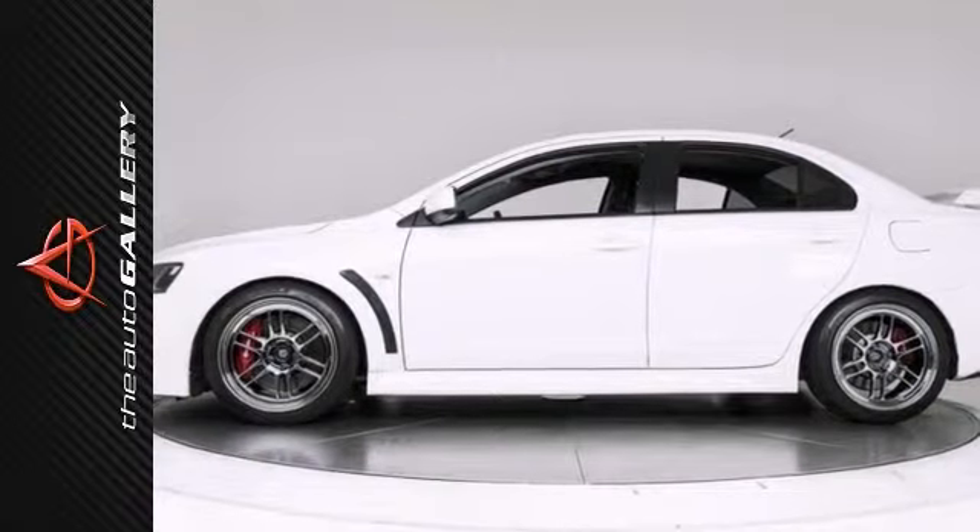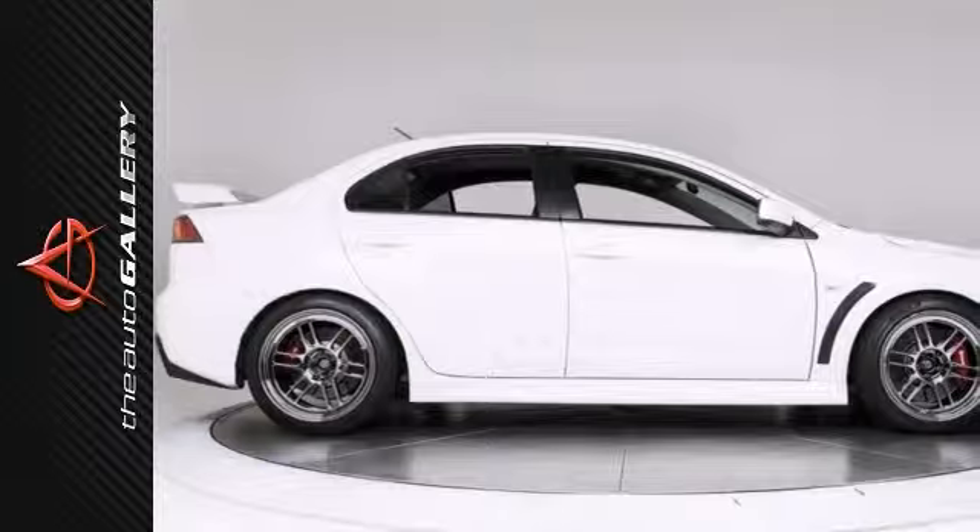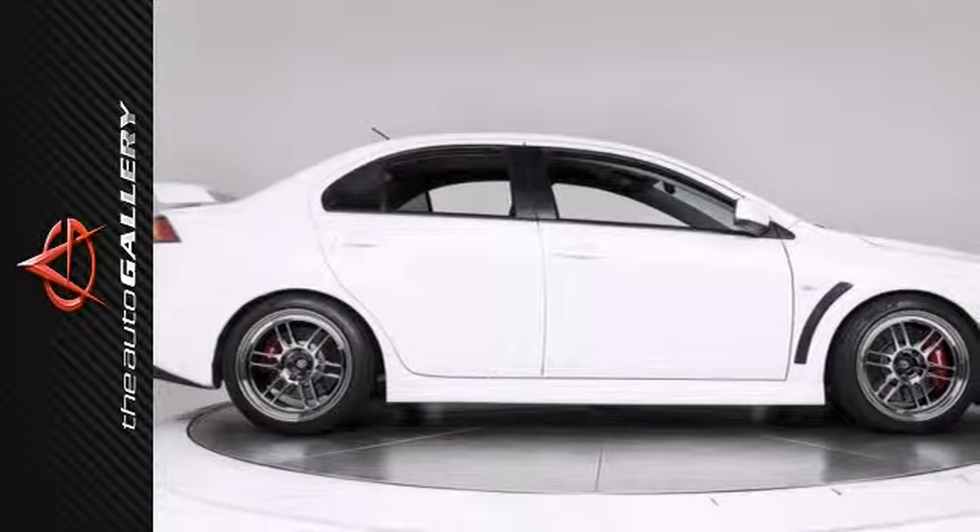This Mitsubishi has been very well maintained, recently serviced, and with only 33,550 miles, it is in pristine condition.